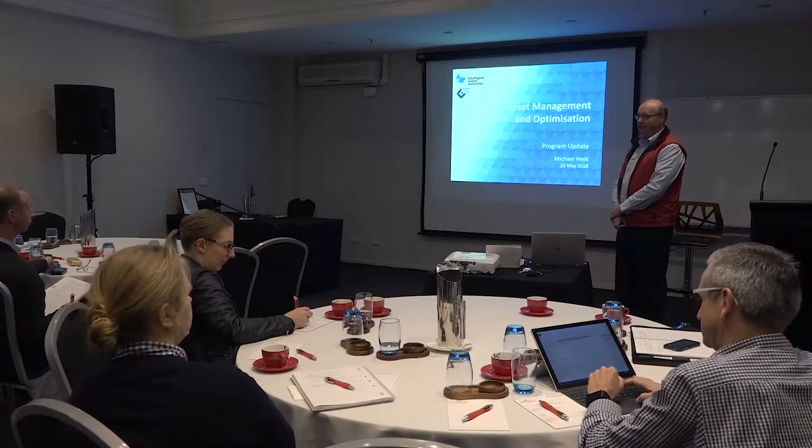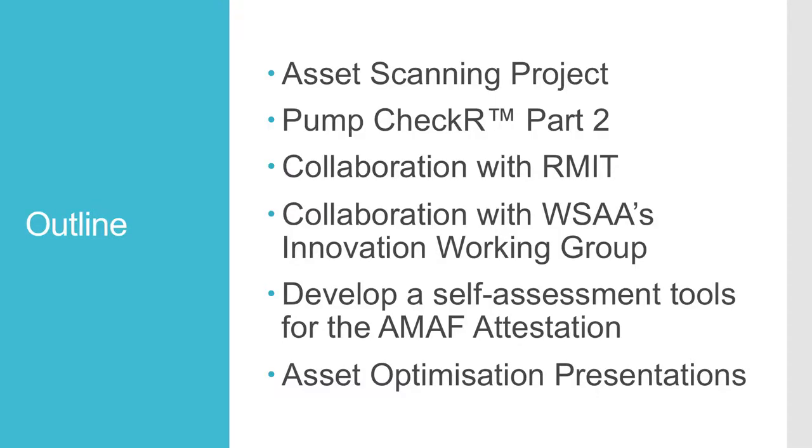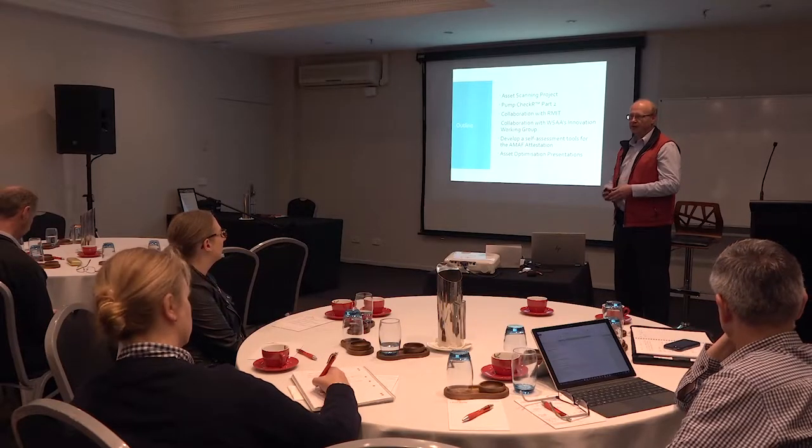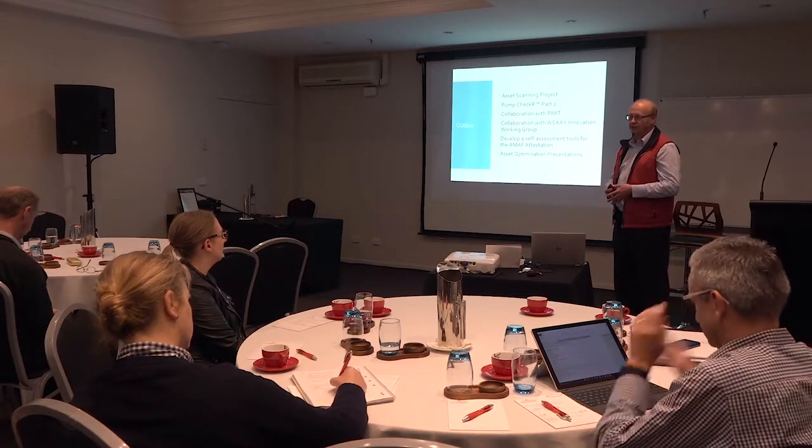We're just settling in. We developed a working group and it grows — we're also getting someone from City West Water into this group next time we meet. We had two meetings and identified two main projects we'd like to look into. In the asset management space, we're looking at how we can assist water corporations with the AMAF requirements — the Asset Management Accountability Framework — with a common approach to deliver data to the Department of Treasury and Finance.